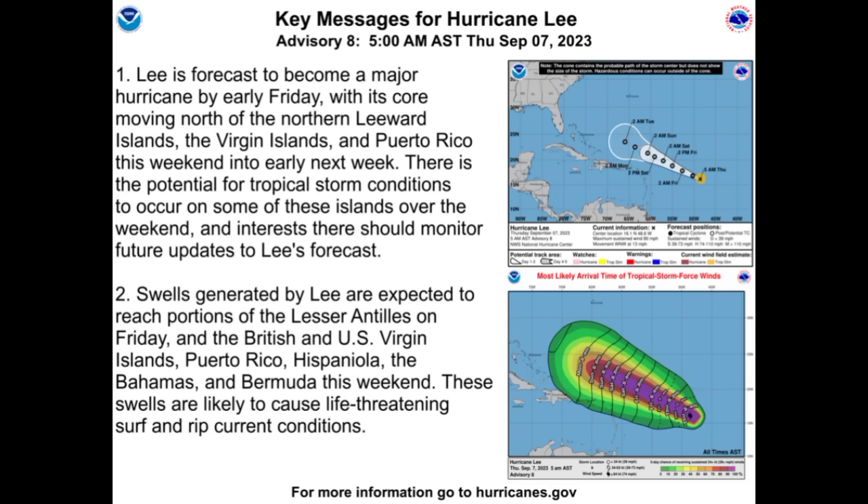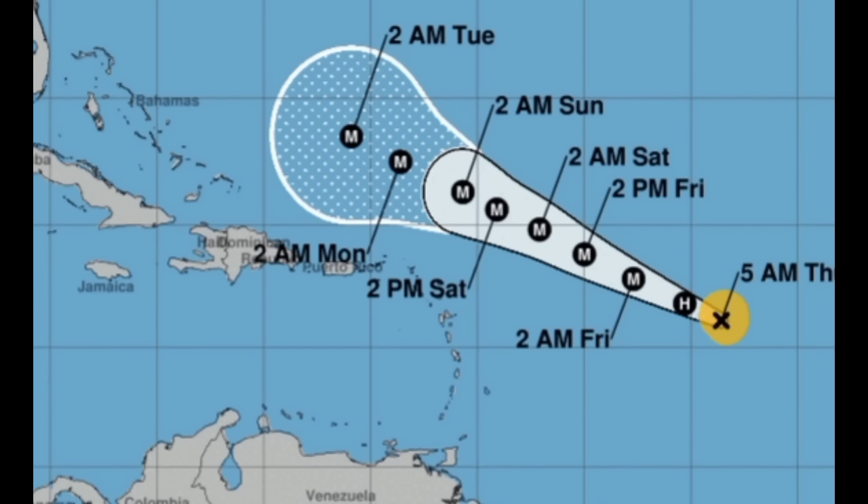Tropical storm conditions will be possible — that doesn't mean they are certain. But should this track shift a little bit more to the south, then we could see maybe a watch being issued at the most, though that's not something guaranteed at this point. Lee is in a conducive environment, it is going to be rapidly strengthening, and is likely to become a high-end Cat 4, potentially Cat 5 hurricane. The good news is that the worst of it should remain offshore, meaning it's not going to be making landfall as a Cat 4 or Cat 5 hurricane.